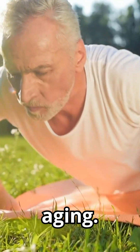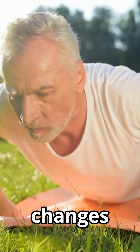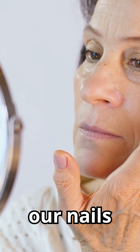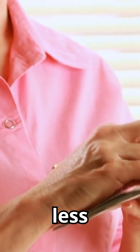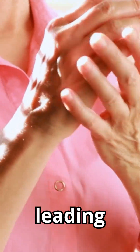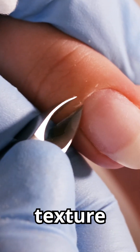Number 3: Aging. As we age, certain changes occur in our bodies, and our nails are not exempt from these transformations. Over time, the nail matrix may become less efficient at producing new cells, leading to variations in the nail plate's texture and appearance.